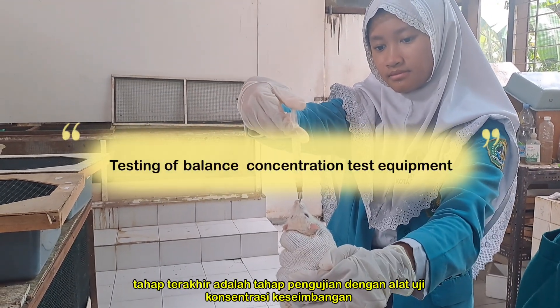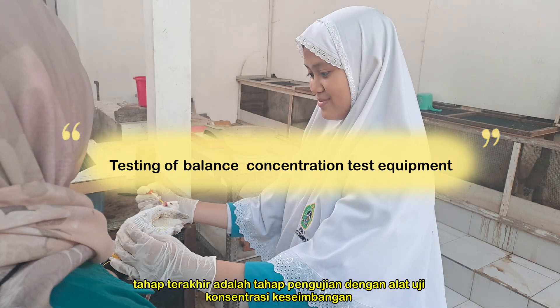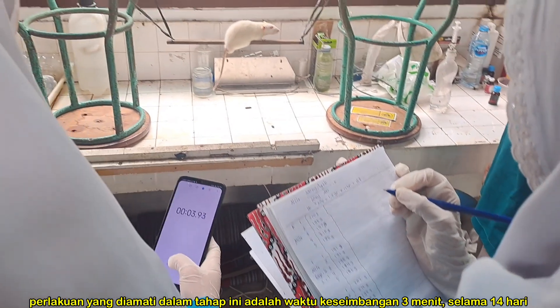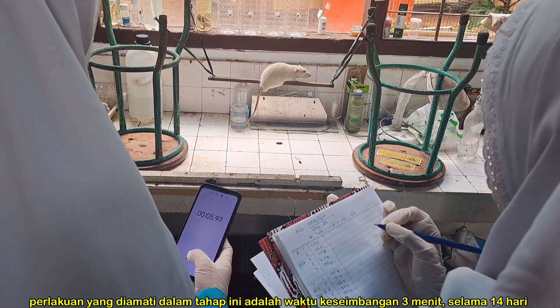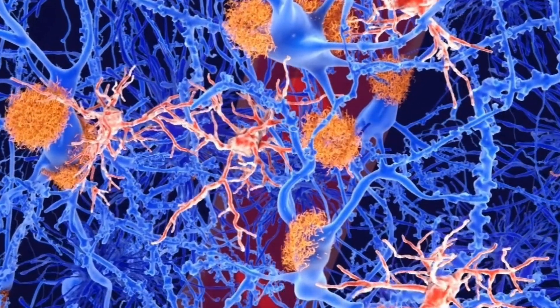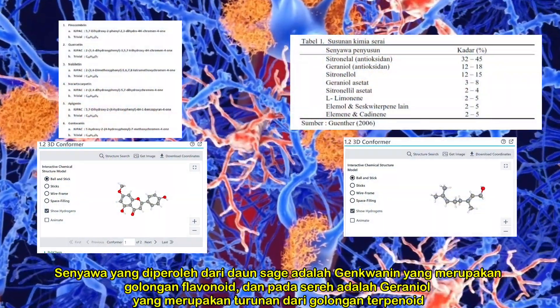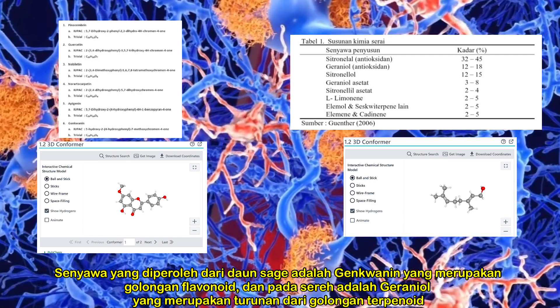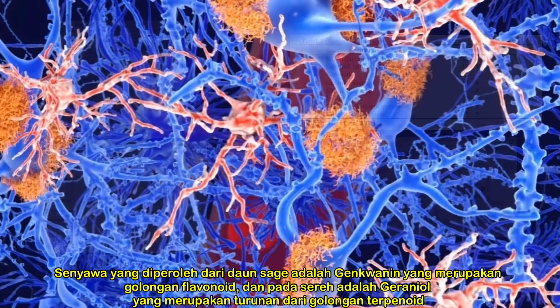The last stage is the testing stage with a balance concentration test device. The treatment observed in this stage is a 3-minute equilibrium time for 14 days. Data collection of active compounds was conducted through a chemical database. The compounds obtained in sage leaf are genkwanin, which is a flavonoid group, and in lemongrass, geraniol compounds were obtained, which are derivatives of terpenoid compounds.